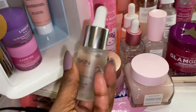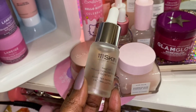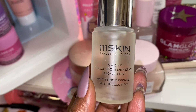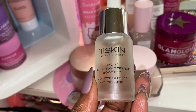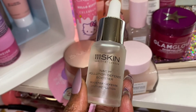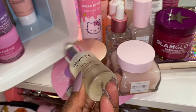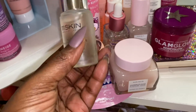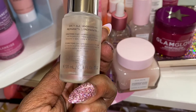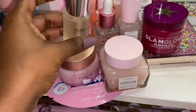Next we have this one — I also received this in a Boxycharm. I have not used this yet, but it's the 111SKIN Harley Street London Pollution Defense Booster. It's good for when you're looking at screens all day, and it has really good reviews — though I have not used it yet.